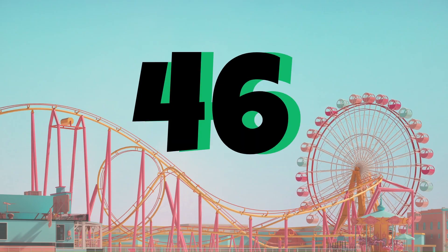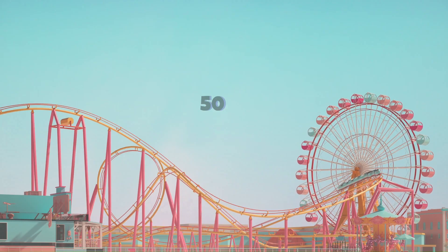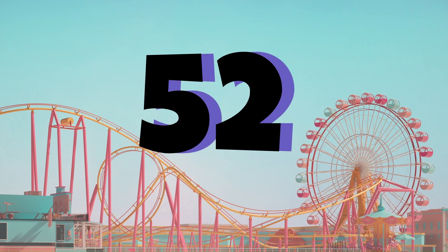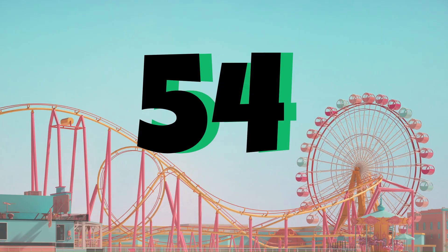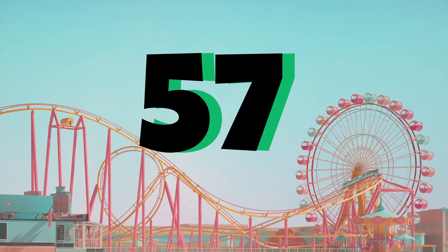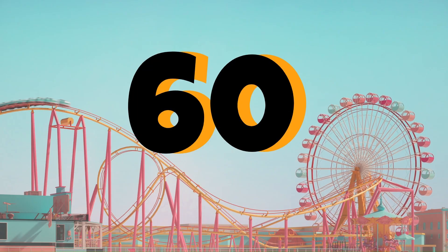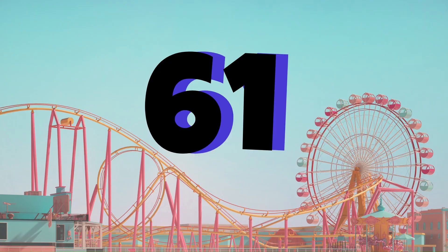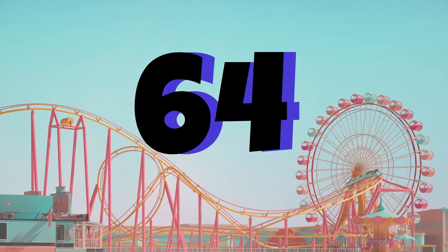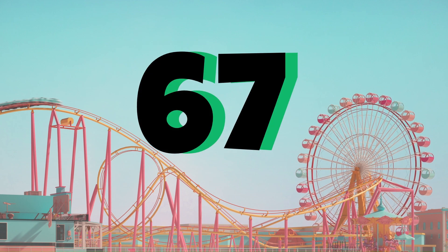46, 47, 48, 49, 50, 51, 52, 53, 54, 55, 56, 57, 58, 59, 60, 61, 62, 63, 64, 65, 66, 67.